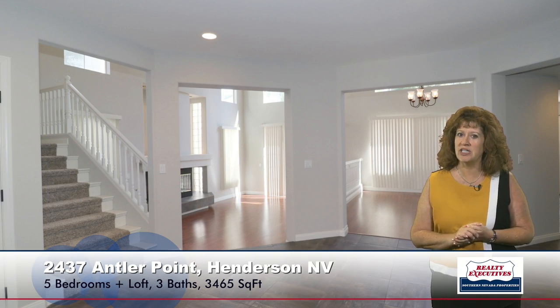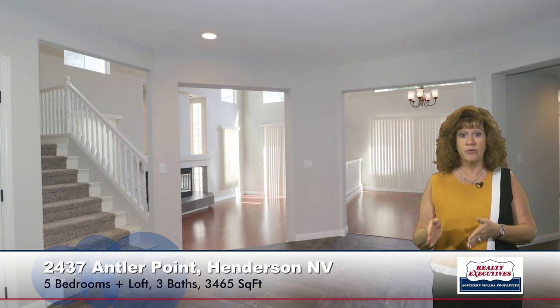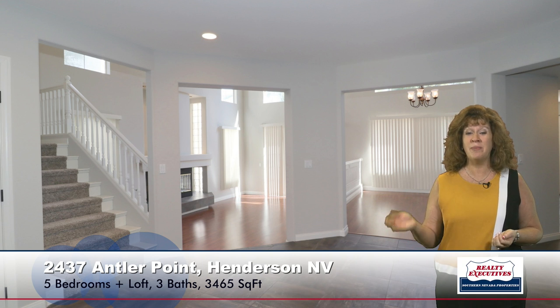Here I'm standing in the entry foyer. You can see it's a very large foyer area. It has tile flooring. You can see from the front door that there's the stairs to go upstairs. There's also the formal dining room and the formal living room that I can see from here. So I'm going to take a couple of steps down into the formal living room.